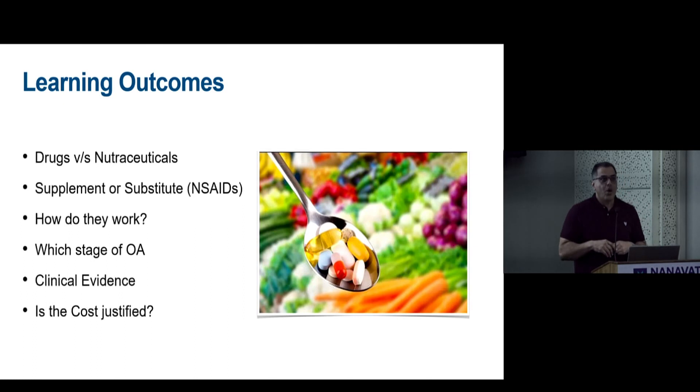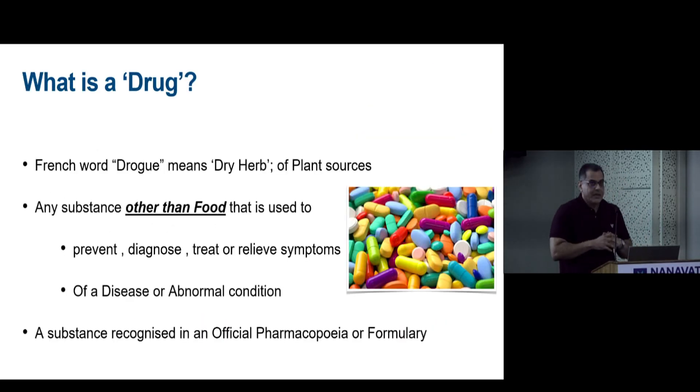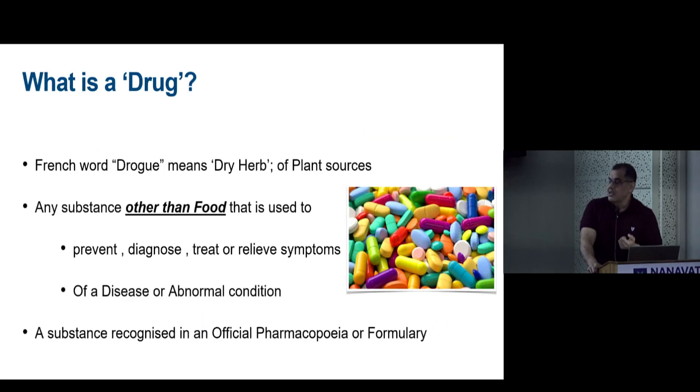A nutraceutical is any substance that is a food or part of a food that provides medical or health benefits in the prevention and treatment of disease. It fills the gap beyond diet but before the drug.